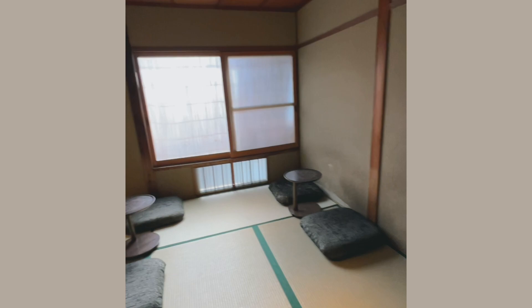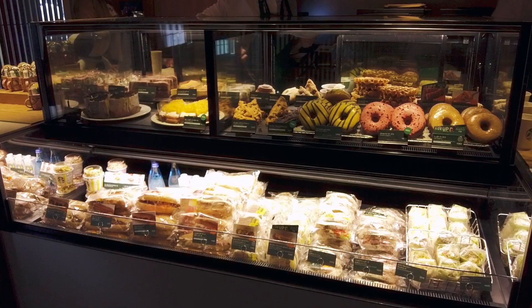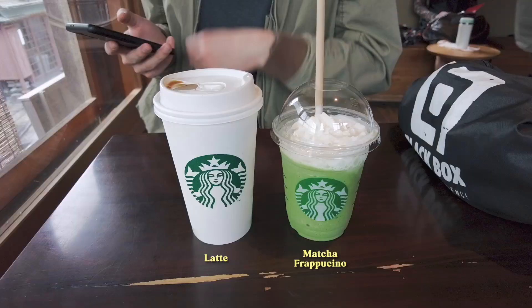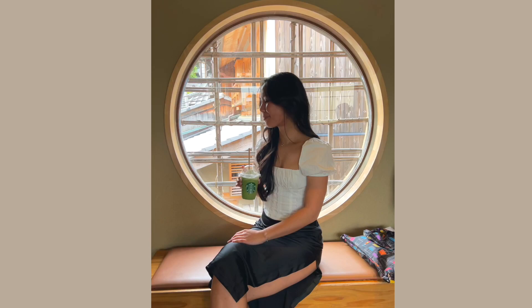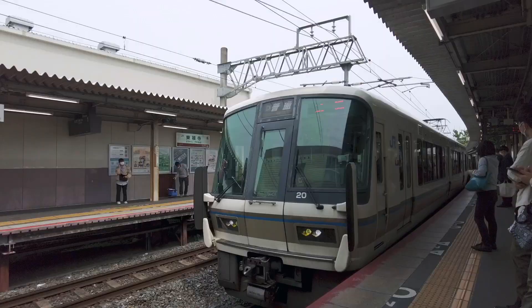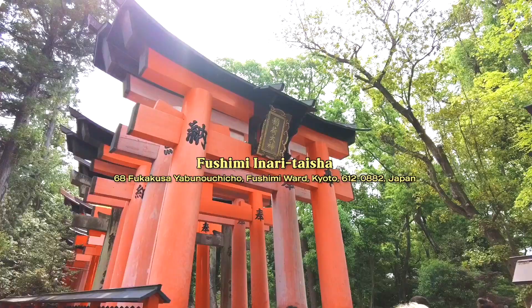We waited for the Starbucks nearby to open at 8 AM — it's a special one because it's built in a traditional Japanese home with tatami floors. The interior blends traditional and modern designs so beautifully. They sell all the usual food and drinks you'd find at any Starbucks in Japan. I got a matcha frappuccino and Kyle got a latte.